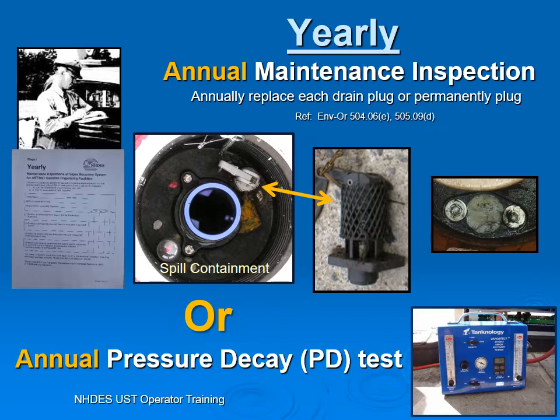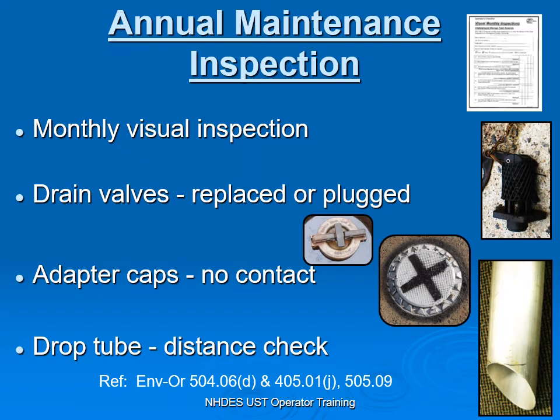What's required for our annual maintenance inspection? Everybody's doing an A-B monthly visual inspection for all regulated facilities. Drain valves need to be replaced or permanently plugged. Regarding the adapter cap: we cannot have your cover for your spill bucket and your adapter cap in contact. If a truck or car drives over this cover and they are in contact with each other, that squashes the cap and possibly breaks it — you no longer have an airtight seal.